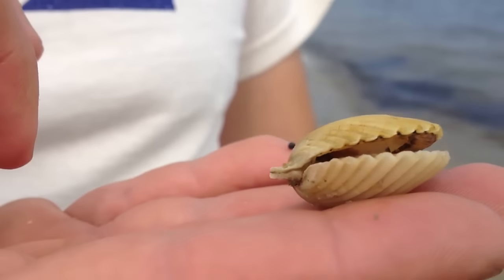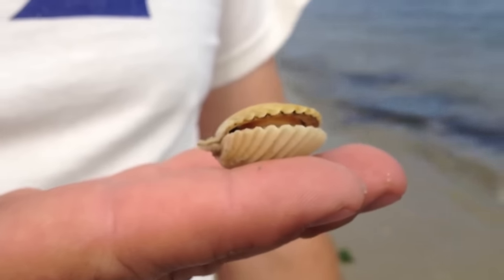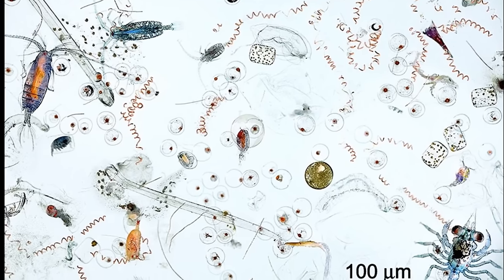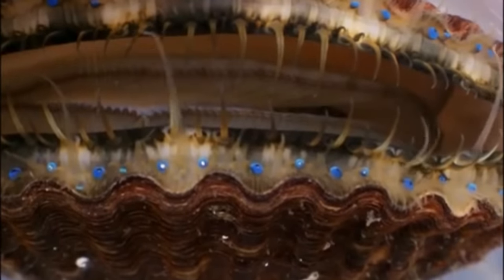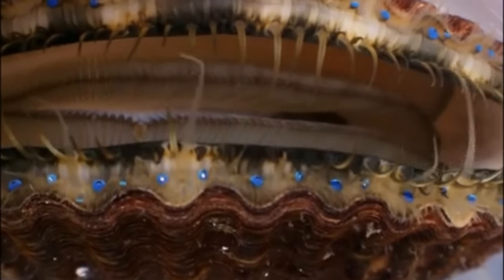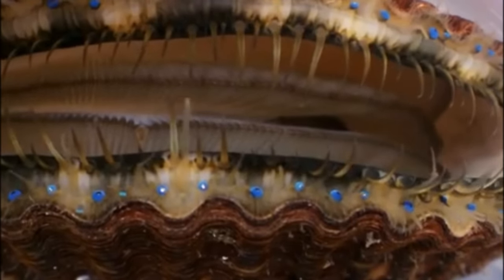Scallops are filter feeders. They open their shells to filter plankton out of the seawater for food. These tiny organisms get caught in the scallop's mucus, and then tiny hairs called cilia move the food towards the mouth. This filtering can help to improve water quality by removing suspended materials.